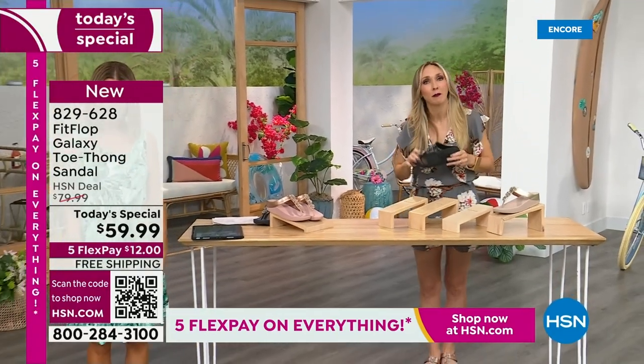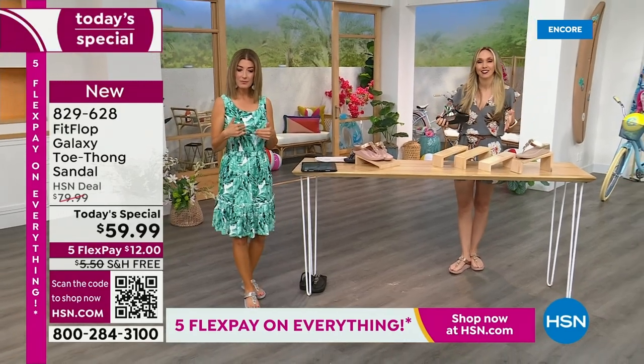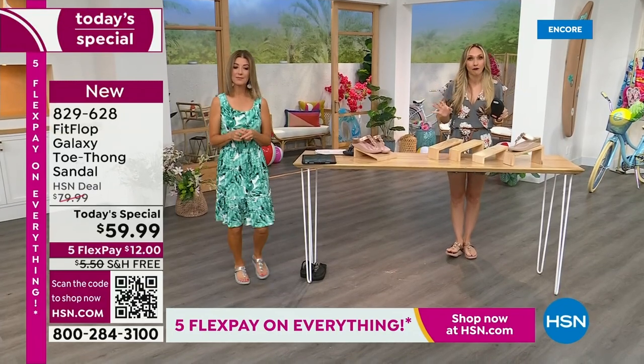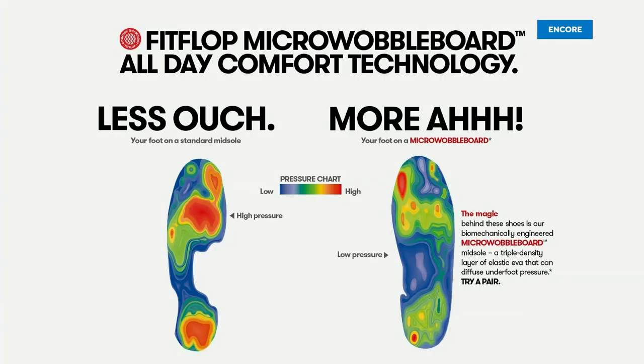I'm a feminine size 10, so I live vicariously through cute little petite feet. But we have all the sizes — 5 to 11, whole sizes only. If you are a half size, you're going to size down. We also have this incredible graphic that shows you what your foot looks like wearing a micro wobble board sole versus on concrete. On the right, notice all the blues and greens — your weight evenly distributed. On the left, all your weight is balanced on three different points, and that's why your feet hurt at the end of the day.